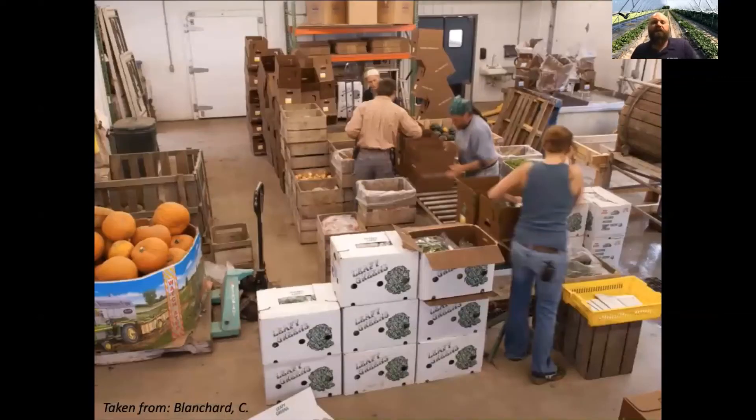This is a farm up in Iowa with a more advanced packing shed. As you scale up, these packing houses do become pretty sophisticated and can get quite expensive.